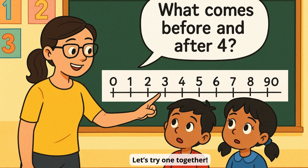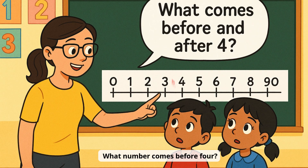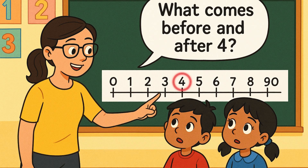Let's try one together. What number comes before 4? Yes! It's 3. And what comes after 4? It's 5. Good job!